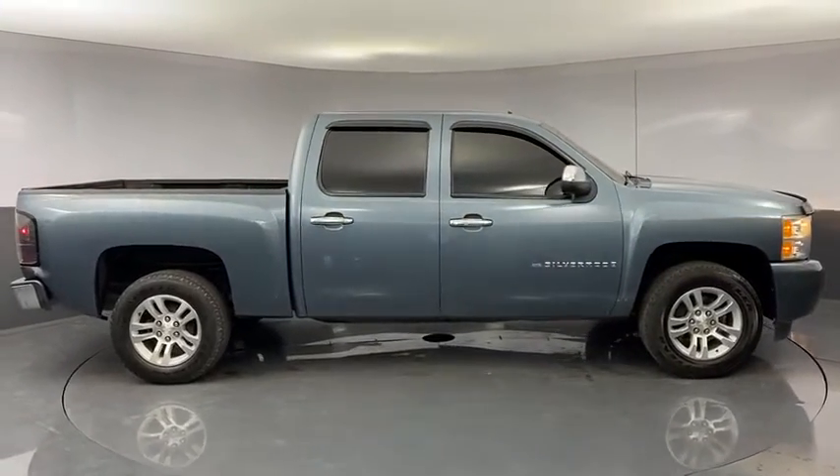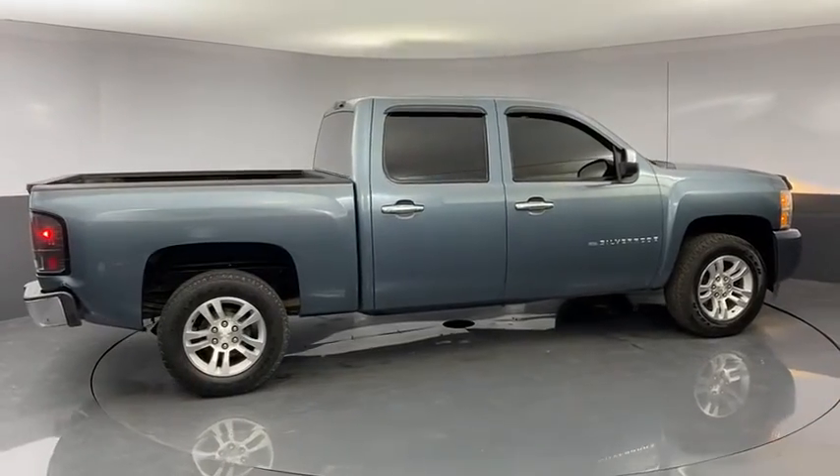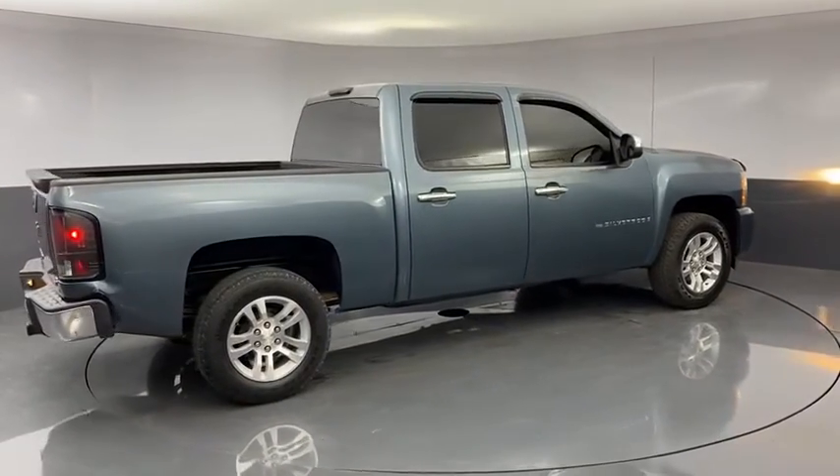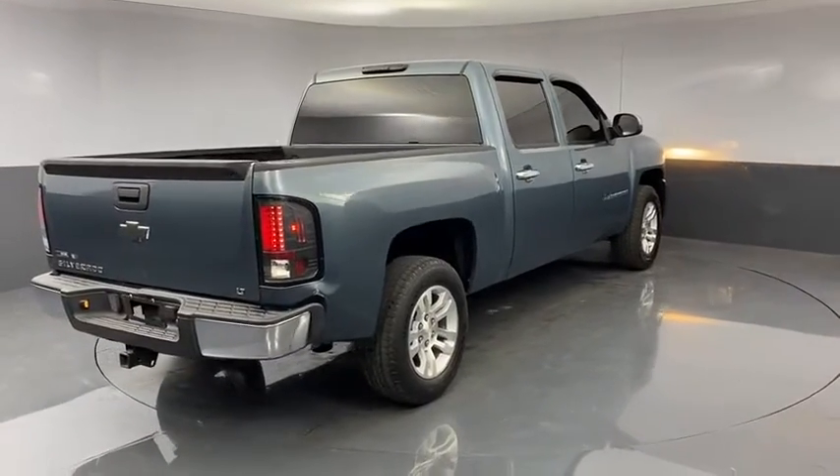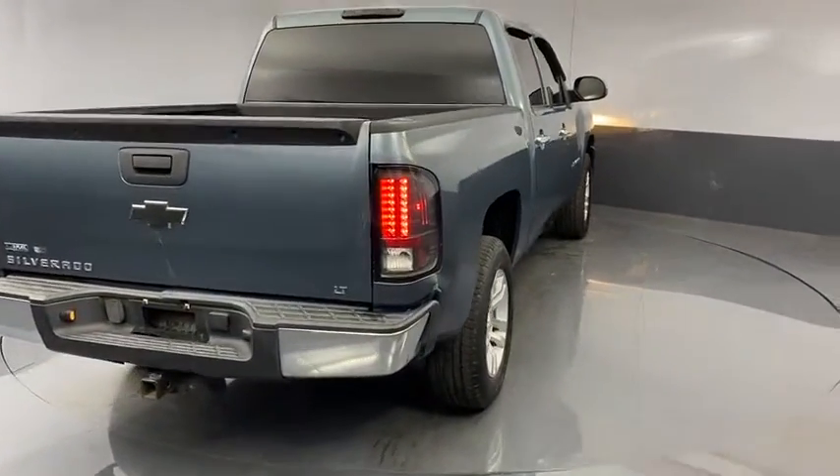This vehicle has less than 135,000 miles. Here are some of this vehicle's great options: tow hitch, traction control, keyless entry, stability control, remote start, dual airbags, leather-wrapped steering wheel, alloy wheels.